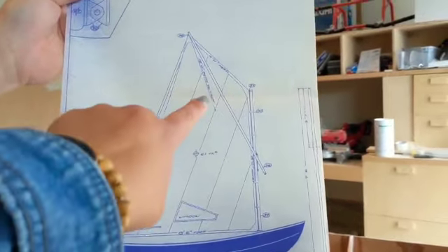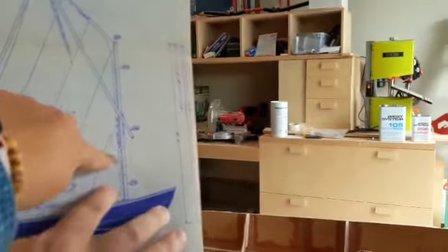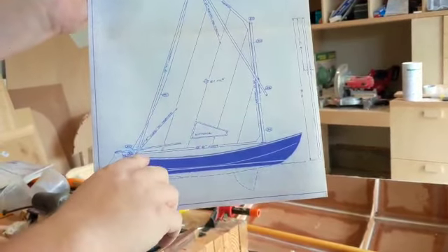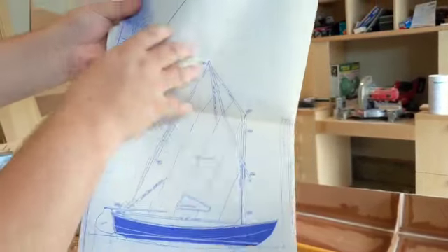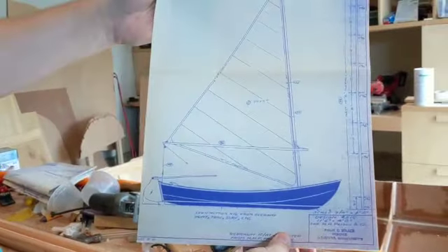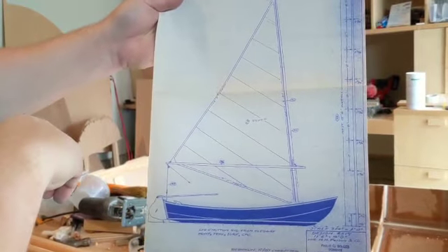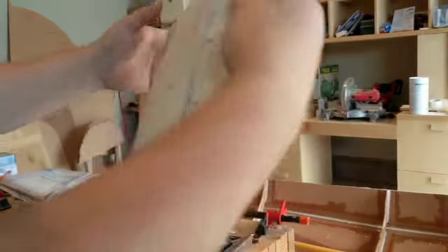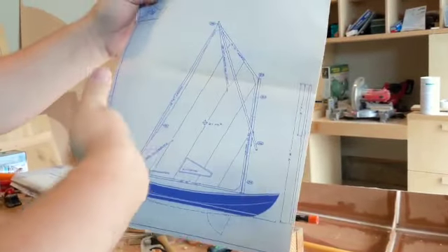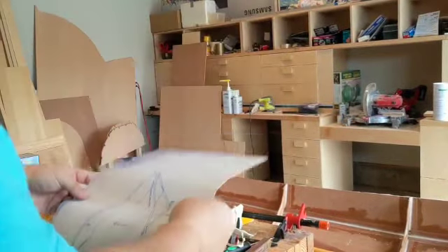So this is the mast, and my understanding is that this is the sprit — and this is a boomless sail, just controlled with a sheet. So it's kind of like having two masts rather than a boom. I mainly did that because the single mast Lug Mutton plan has a mast that's like 14 and a half feet long — that's longer than the boat. But with both masts, they're nine and a half feet — two feet shorter. So I can store them in the boat when I'm not using them.